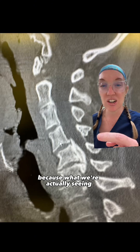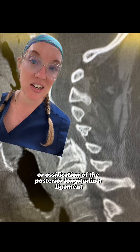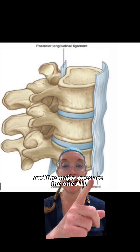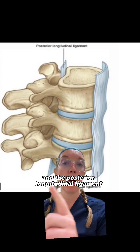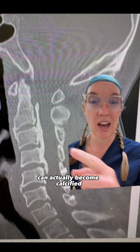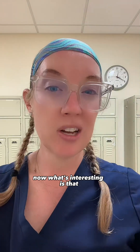The CT scan is more terrifying, because what we're actually seeing is that all this compression is actually calcification or bone spurs. This is called OPLL, or ossification of the posterior longitudinal ligament. The posterior longitudinal ligament sits behind the vertebral bodies and lies within the spinal canal. When it becomes calcified, as seen in this CT scan, it can compress the spinal cord and cause symptoms of cervical myelopathy.